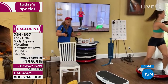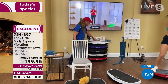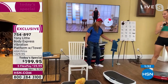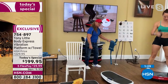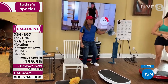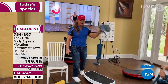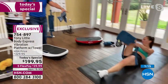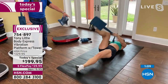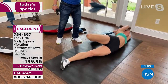'I believe in free weights, not cords attached to vibration plates — they don't follow your body. You get the diet guide, two personal trainer DVDs at beginner, intermediate, and advanced levels, and the patented stretch-out towel.' Sandy demonstrates the towel: people who've never been able to stretch can now reach because of those long handles — another Tony invention.